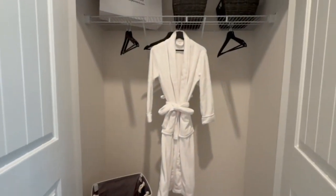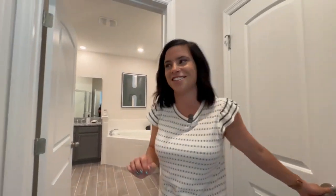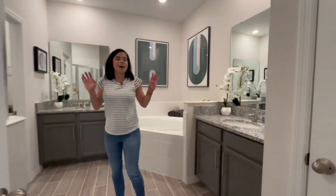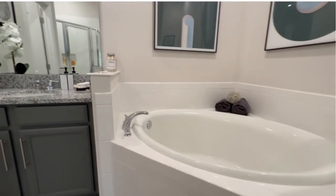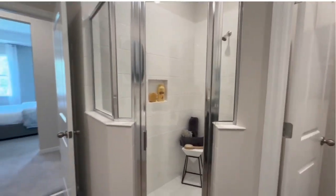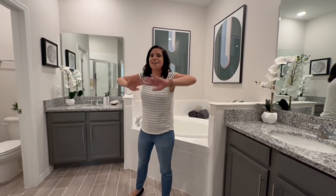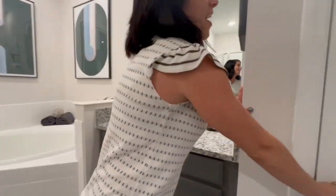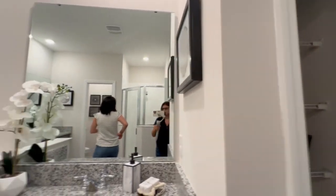There are two different closets in the primary suite — one is a little bigger, so you can argue over who gets which. You could use the smaller one as a linen closet for the bathroom. Then here is the bathroom. I love a split vanity because if you live with someone a little messy, their mess can't get over to your side. These are totally separate — you have your own storage. There's also another linen closet in here, so there's tons of storage.